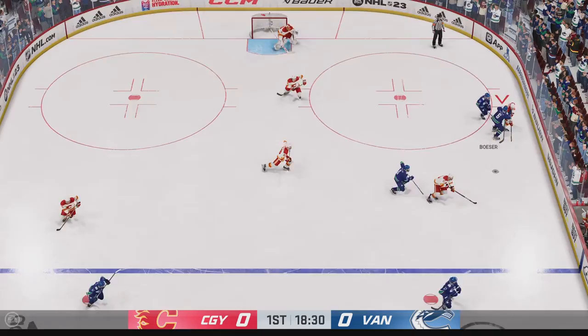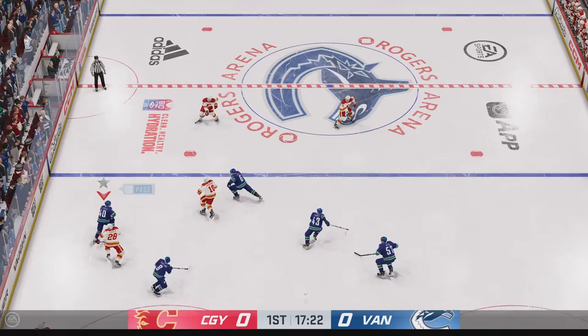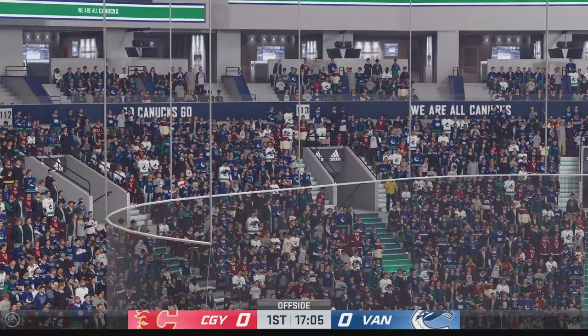The Flames win the draw. Andersen's moving the puck through his own zone, moves it to Lindholm, sends the pass over. The Canucks gain possession in their own end. Through the open ice, they're picking up steam. There's the whistle — offside is the call.